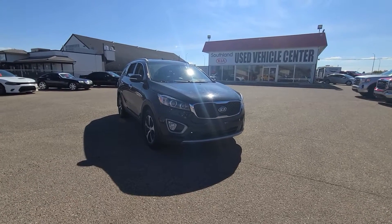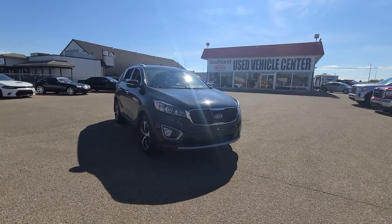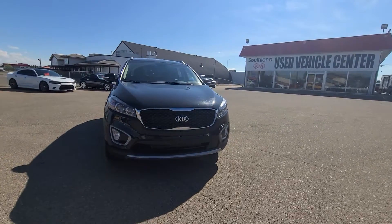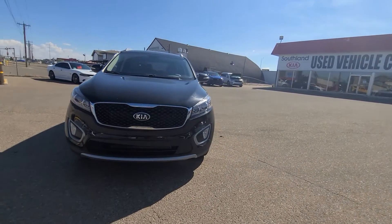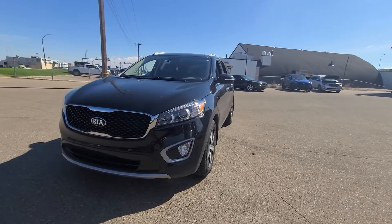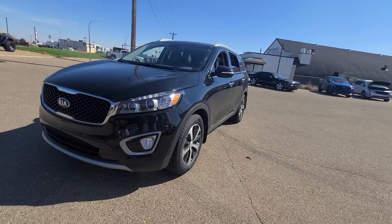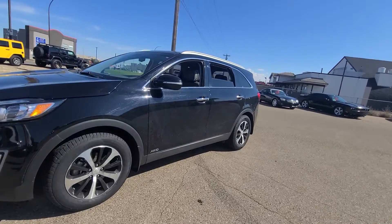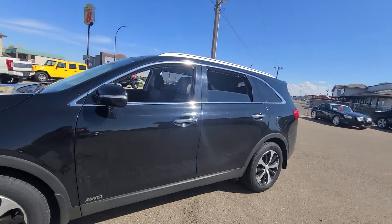Hey guys, Trista here with Southland Kia, home of the $5,000 giveaway, our lifetime engine guarantee on used vehicles, and a partner of Air Miles. I'm here with this beautiful 2016 Sorento EX Premium — this is an all-wheel drive vehicle and also a seven seater. I just want to show you some of my favorite features on this.